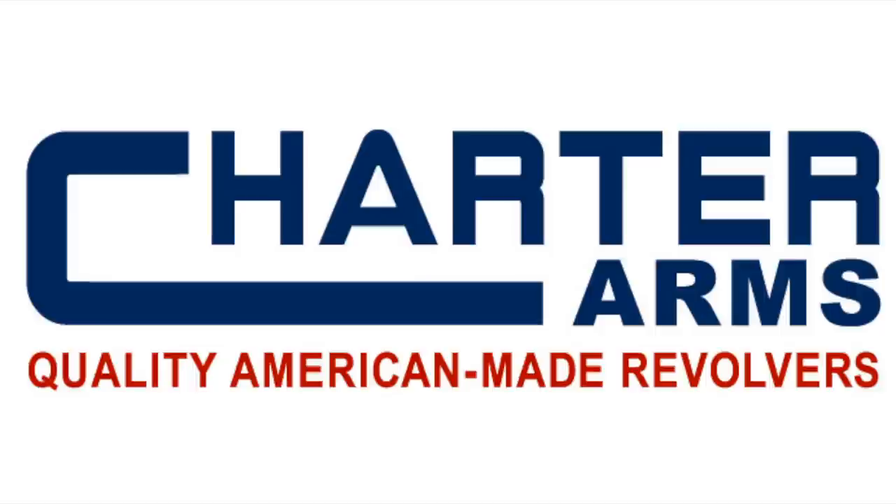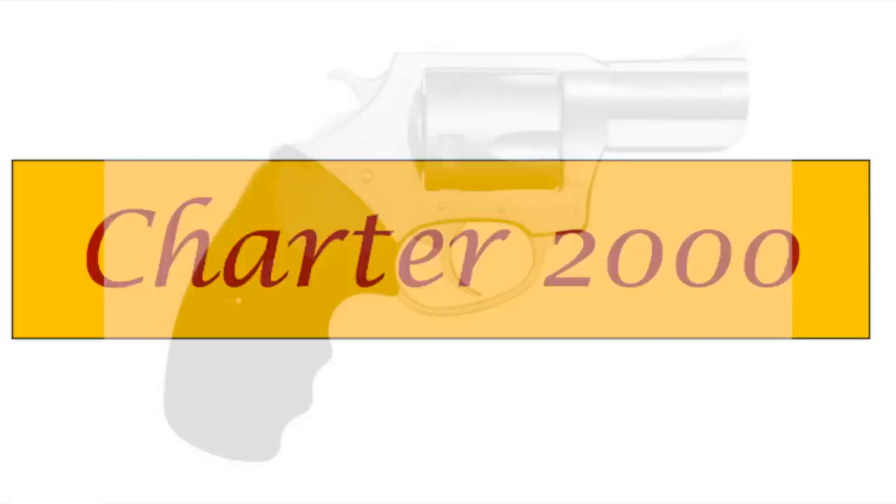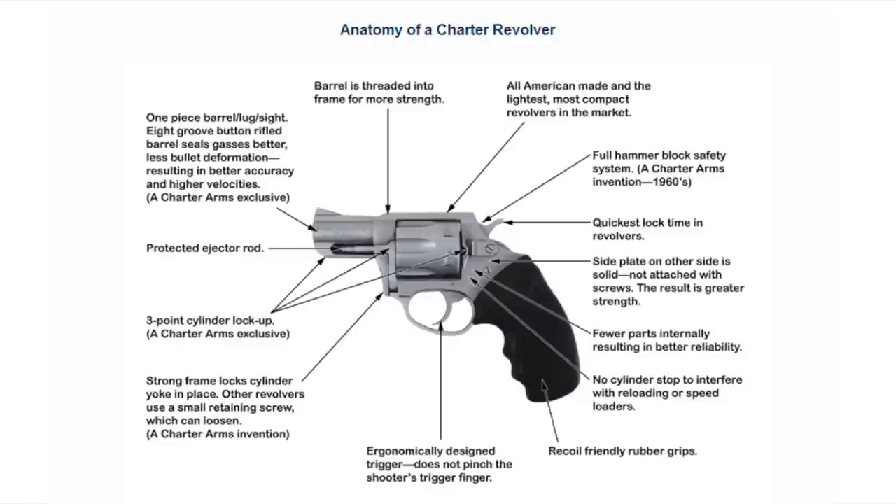Charter Arms was bought out by the Ecker family, who renamed it Charter 2000, and still produced a basic McClanahan one-piece design with fewer moving parts. The new company used a one-piece barrel design that was machined with eight grooves instead of the standard six, creating a higher velocity, flatter trajectory, and better accuracy.